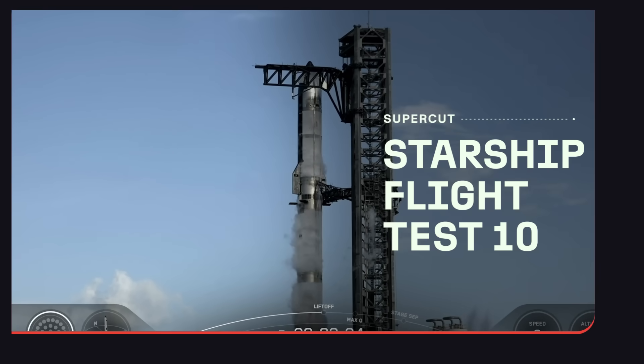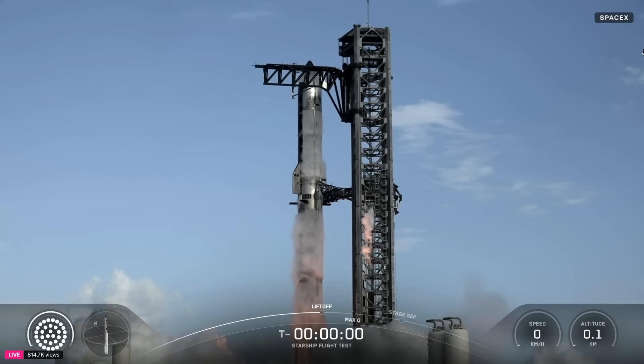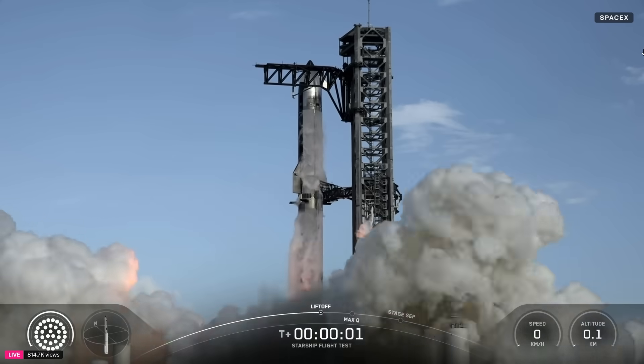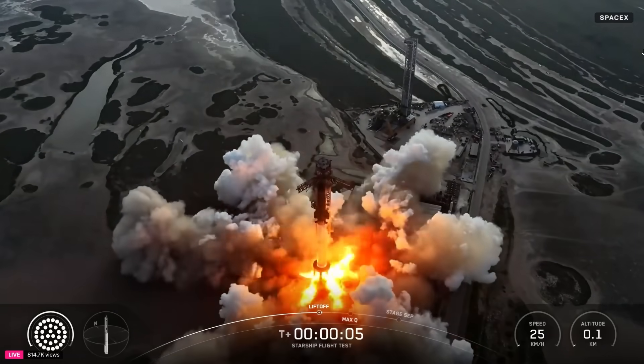Five, four, three, two, one. We have liftoff.